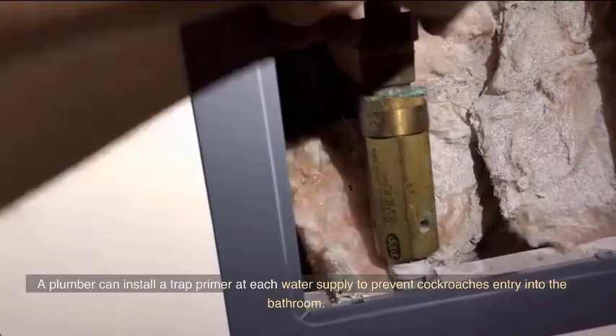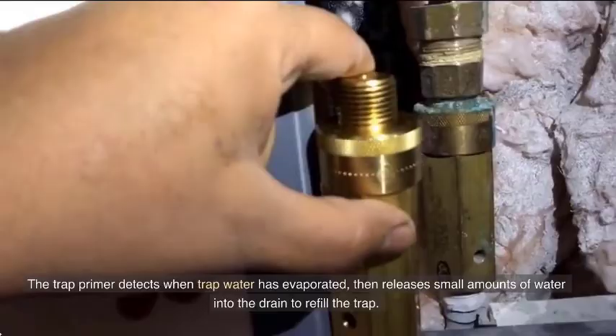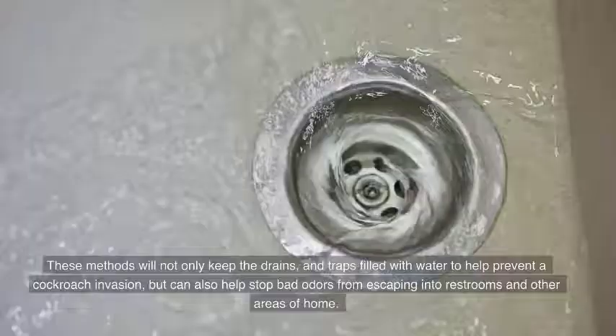The trap primer detects when trapped water has evaporated, then releases small amounts of water into the drain to refill the trap. These methods will not only keep the drains and traps filled with water to help prevent a cockroach invasion, but can also help stop bad odors from escaping into restrooms and other areas of the home.